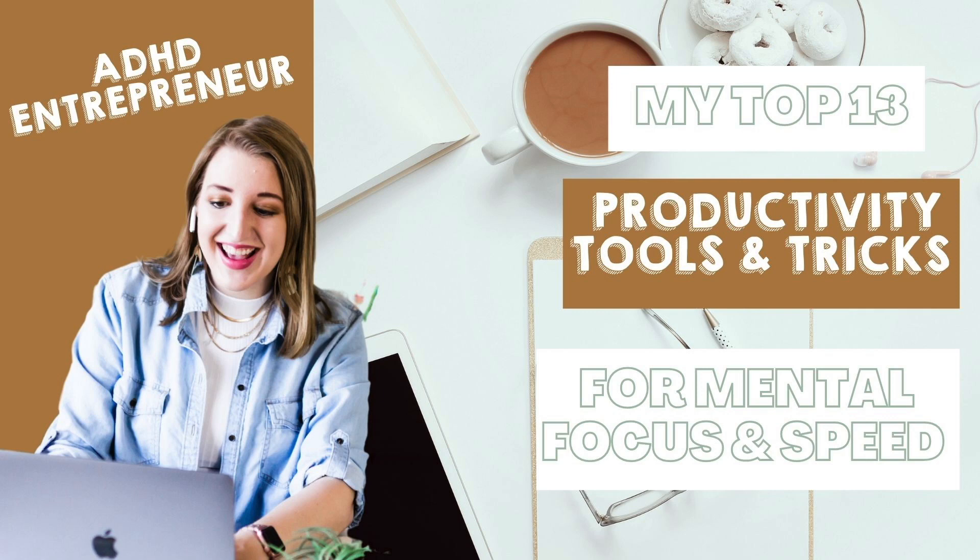I'm so excited today to be talking about my top 13 productivity tools and tricks for mental focus and speed, and just making your life easier and faster. As someone who has ADHD and is an online entrepreneur, I have to utilize a lot of tools in order to stay focused and know exactly what to do next in my business and my life. I've done a couple videos on my YouTube channel about how I use Notion, but I'm going to be talking about some other tools and sharing tips and tricks when it comes to productivity, because it's such an important topic.